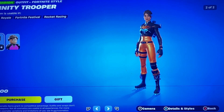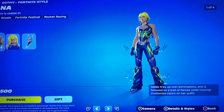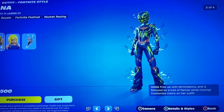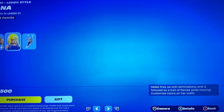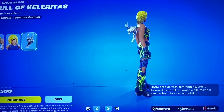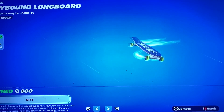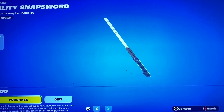We got Trinity Trooper with two different colors, and there's her Lego version right here. We have Hannah with a bunch of different styles — I'm pretty sure some of them are effects because she has the flames on her. There's her helmet, then we got the Lego version here, and the Skull of Calaritas Back Bling. The Skybound Longboard, which I feel like comes out a lot at this point, and her Utility Snap Sword.